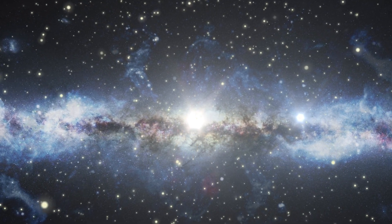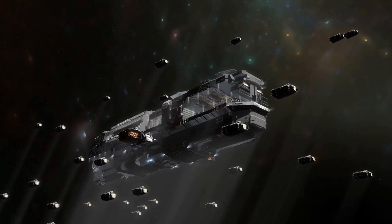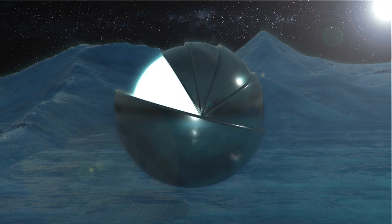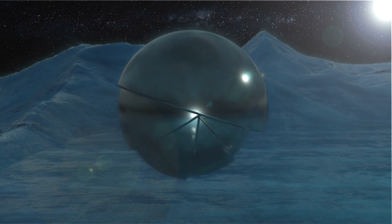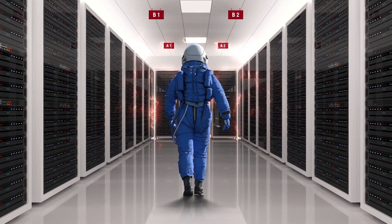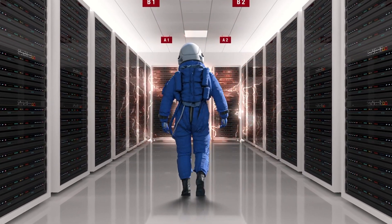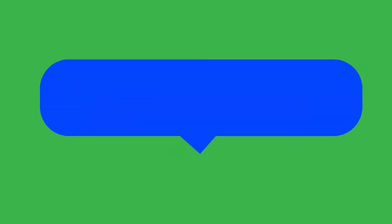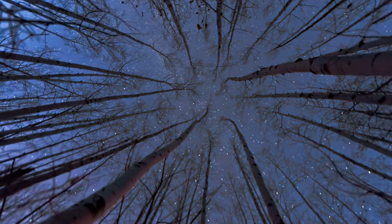So, fellow space travelers, let's continue to look up. The mind-blowing marvel that is the SpaceX Starship Gigafactory — from its galactic scale and efficiency, to advanced robotics, environmental considerations, and a revolutionary approach to rapid prototyping — is rewriting the playbook for space exploration. If you're as excited about the future of space as we are, hit that like button, subscribe for more cosmic content, and share your thoughts in the comments below. Until next time, keep looking up — the stars are calling.